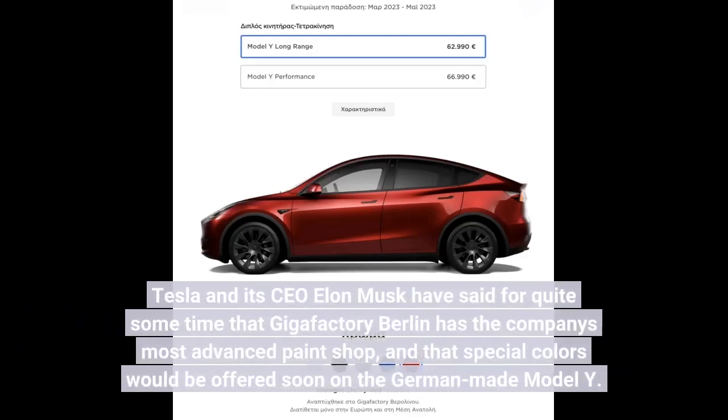Tesla and its CEO Elon Musk have said for quite some time that Gigafactory Berlin has the company's most advanced paint shop, and that special colors would be offered soon on the German-made Model Y.